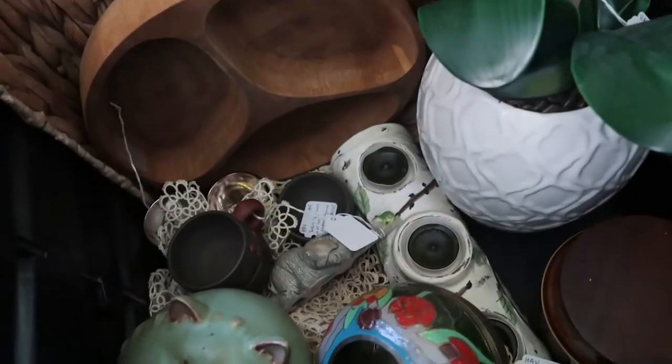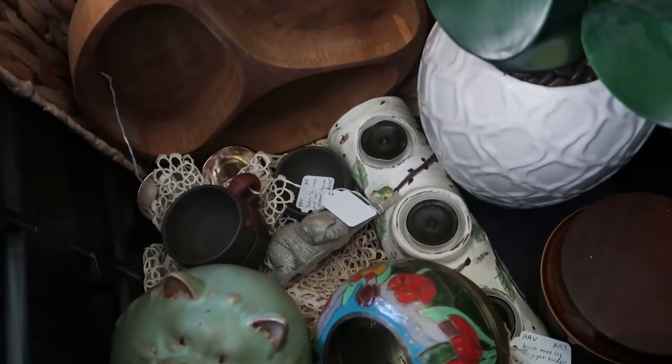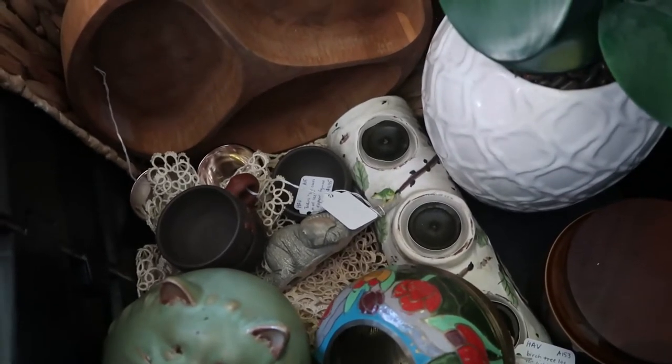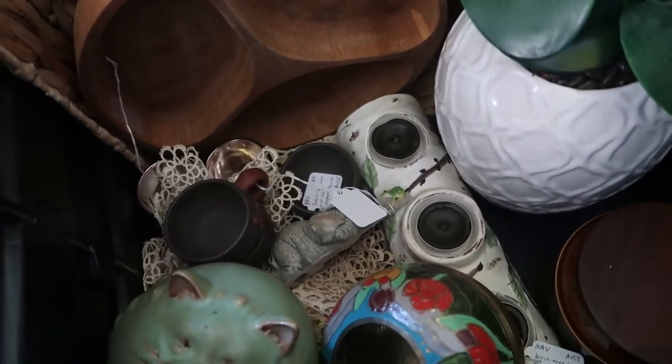That's about all I'm bringing today. I don't want to overload the booth because I've run into problems before where it gets too cluttered and then it's harder for people to shop. So I try to just bring over a few things at a time, and I go once a week so I'm able to restock very frequently. I'll see you there.